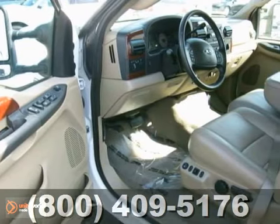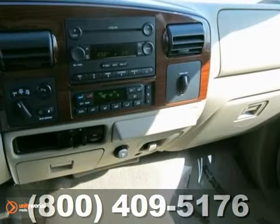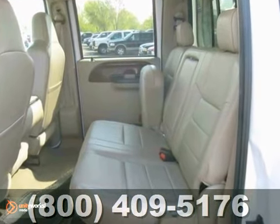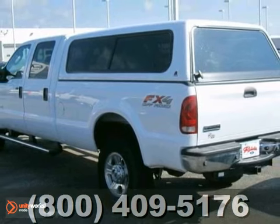Mighty, awesome, magnificent. There are lots of adjectives to describe the Super Duty F-350, but once you drive it, you'll know mere words can't begin to describe it.